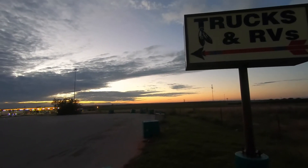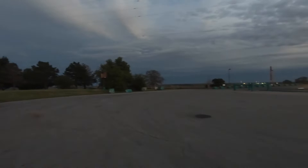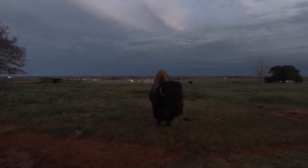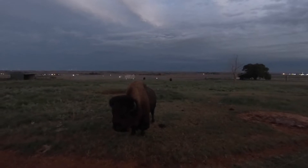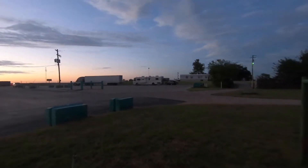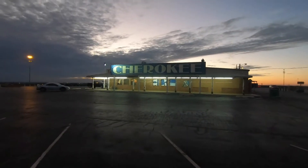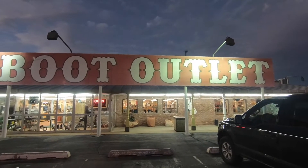Beautiful sunset. We got a great spot with buffalo nearby — couldn't ask for a better spot to park for the night. Beautiful spot. Right over the hill are a bunch of buffalo. We got this cool spot with buffalo right off the interstate here in Weatherford, Oklahoma. This guy's right up next to the fence where we're parked. Our RV is parked right there. From where the buffalo is to where we're parked is the Cherokee boot and knife outlet, which we'll be checking out in the morning. Very cool.